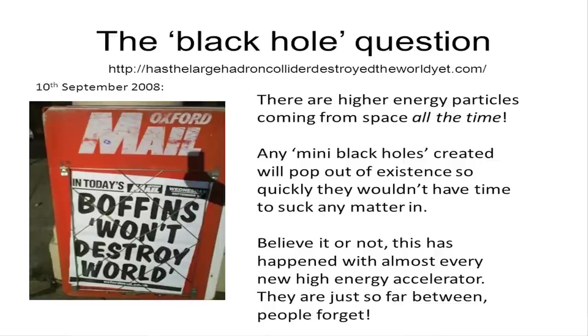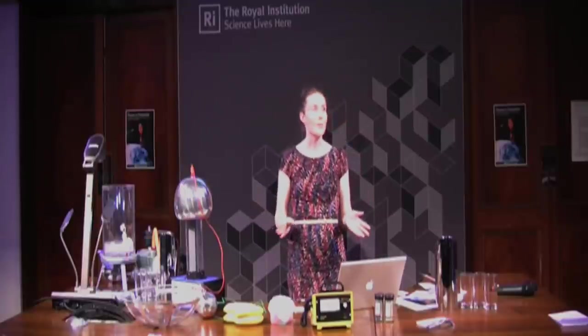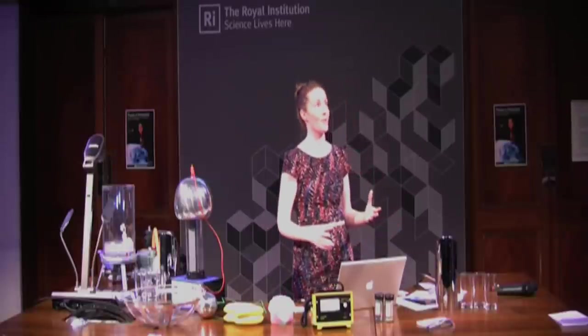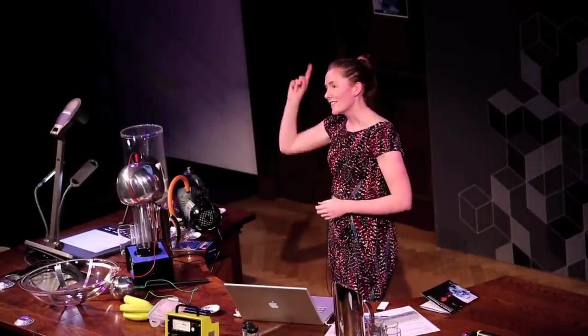If we start creating things like mini black holes, they will pop out of existence so quickly that they wouldn't have time to suck any matter in. The interesting message is that these machines are built so infrequently — 25 to 30 years between big accelerators — and every time it happens, this scare story arises that we're going to destroy the earth. It's so long between them that people forget the media hype from last time. So I'm tasking you: when one of these machines starts up and people say it's going to destroy the earth, think — I've heard this before.